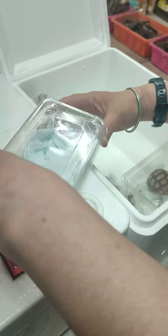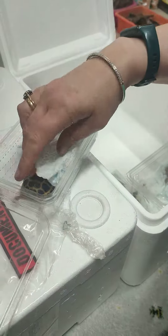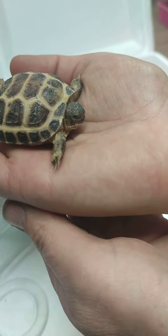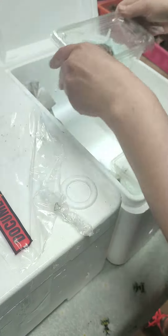We've also had a few Horsefield tortoises in — this is just one of them. Nice little babies, about five to six months old at this size. These are kept in tortoise tables, so lots of tortoises.